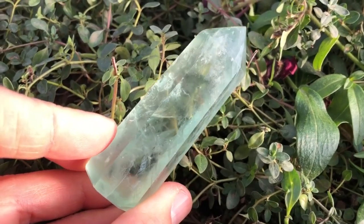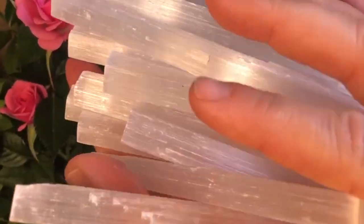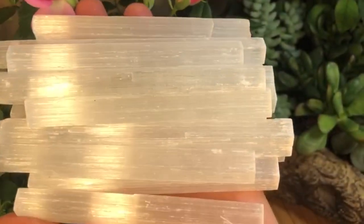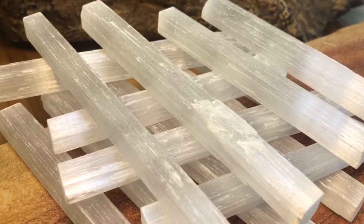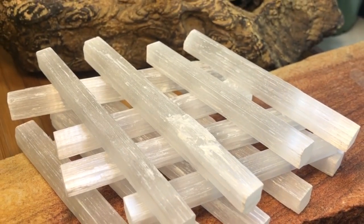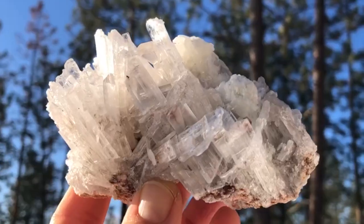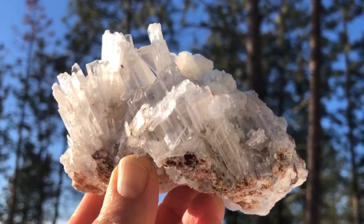Selenite, with its milky white appearance, is renowned for its calming and purifying properties. This crystal is not only stunning in daylight but also possesses a unique glow like that of the moon that can be observed in the dark. The gentle, soft glow emanating from selenite creates a soothing ambience and promotes a sense of tranquility.